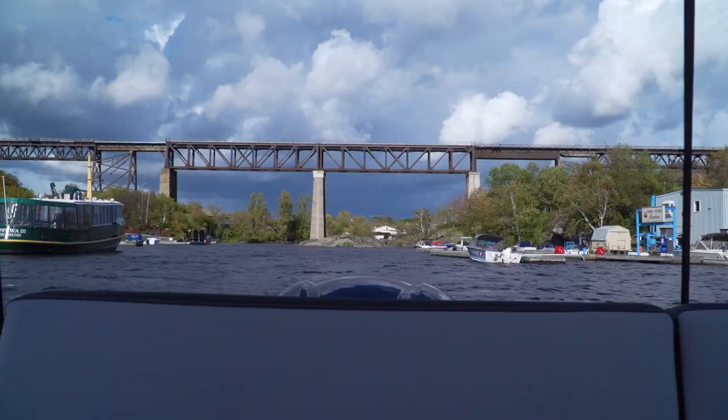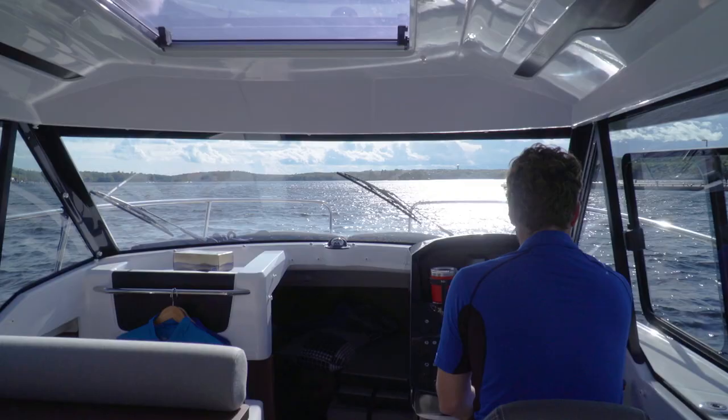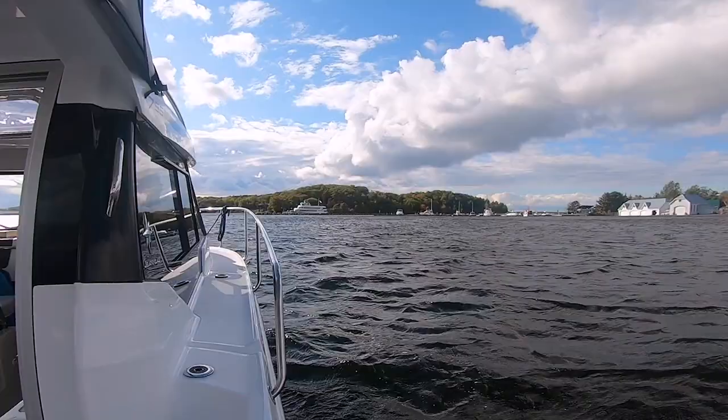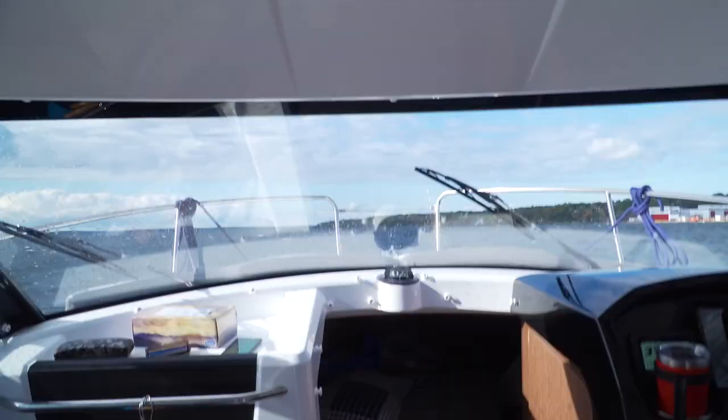When we finally left Parry Sound, we were met with some less than ideal weather conditions. As soon as we left the protection of the harbor, we were exposed to weather one might expect this late in the season, which is probably why we were one of the only boats out on the water.